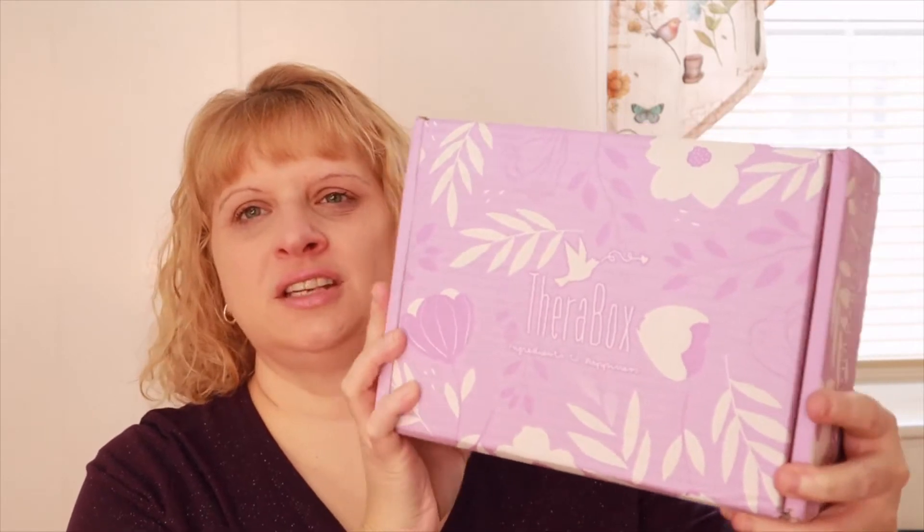So today I'm going to be reviewing my TheraBox. This is another one of my favorite boxes. This one is really squished to the hilt here — it's got a lot of stuff in it. Let me give you some information below, and if you use my link, you'll get 10% off. I'll leave that below for you guys.